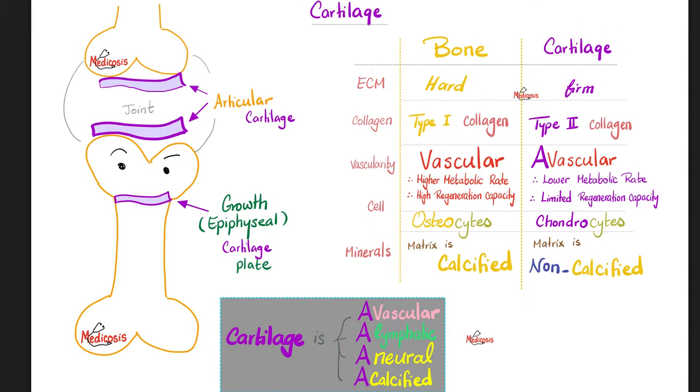Cartilage is avascular. That's why it has a lower metabolic rate and limited regeneration capacity compared to bones. The cells of cartilage are chondrocytes, and the matrix is not calcified — no calcium under normal conditions. Let's review: cartilages are avascular, alymphatic, aneural, and acalcified. No blood vessels, no lymphatic vessels, no nerve fibers, and no calcium.